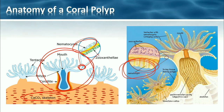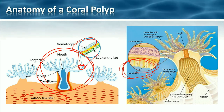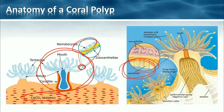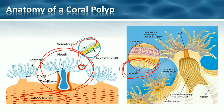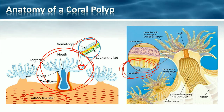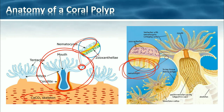These nematocysts actually shoot out little poison spears into tiny animals that are drifting by — these tiny animals are zooplankton, tiny microscopic little animals. Thankfully only a few corals have stinging cells powerful enough to affect humans, so we're generally okay. But the zooplankton, once hit by this little poison spear, gets passed by the tentacles into the mouth of the polyp.